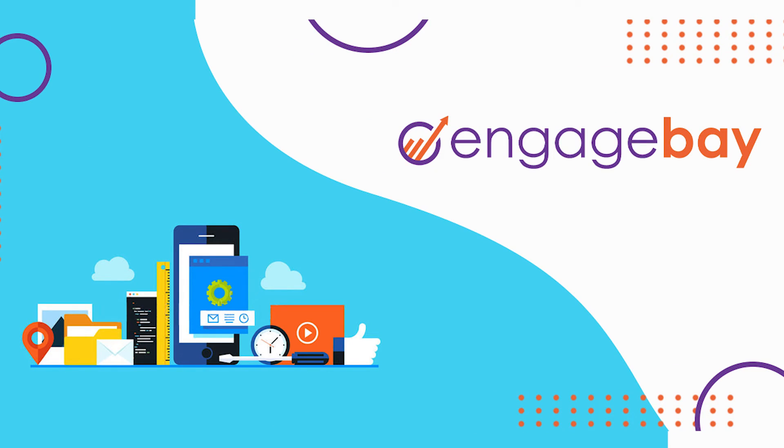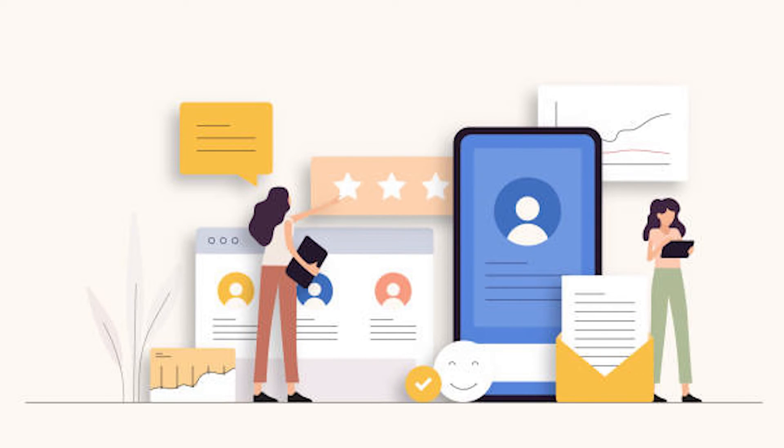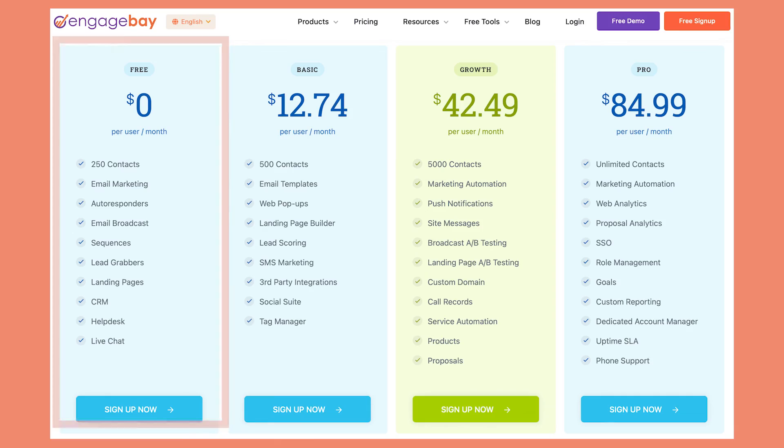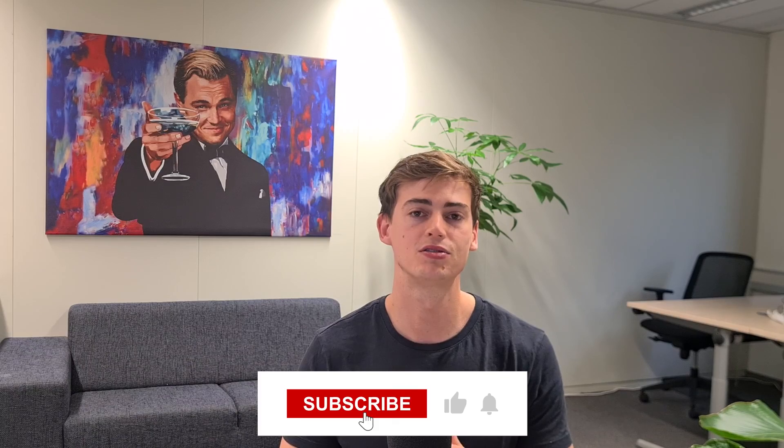If you're not quite convinced about Pipedrive, a great alternative is EngageBay — an all-in-one, budget-friendly tool with multiple CRM features, great user-friendliness, and strong support. It's especially well-suited for small business owners. You can get started with the free plan using the link in the description. If you liked this video, hit the like button, subscribe, and I'll see you in the next one.